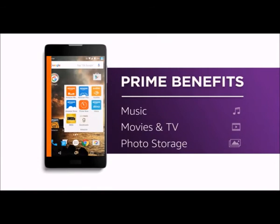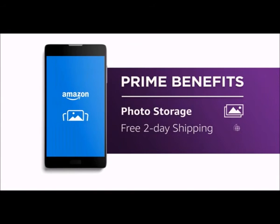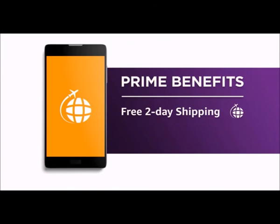For access to Prime benefits wherever you go, like unlimited streaming music, movies, and TV shows, unlimited free photo storage, and free two-day shipping.